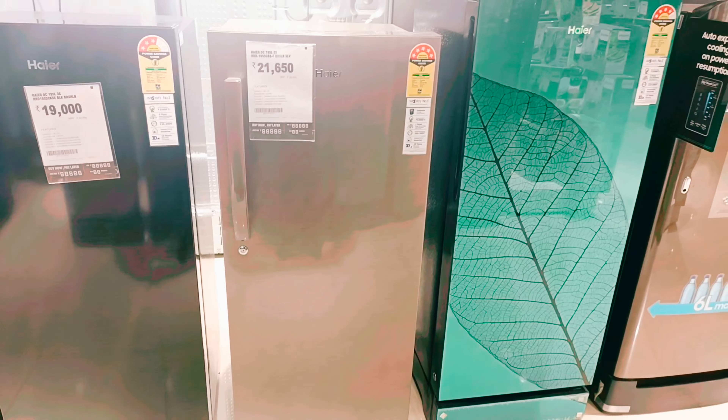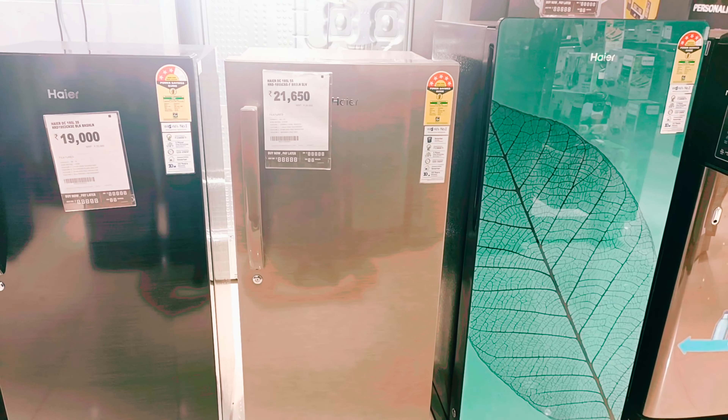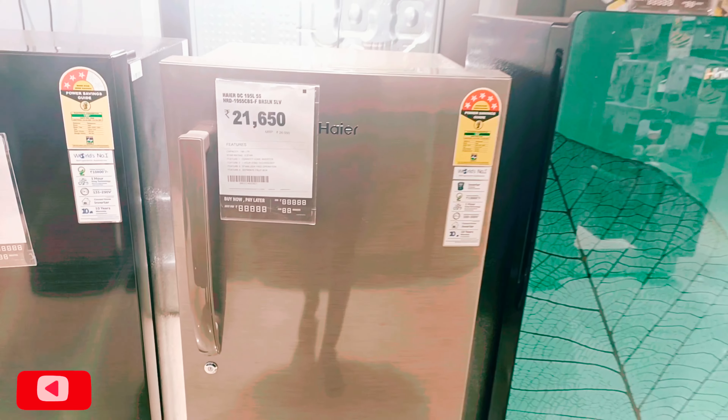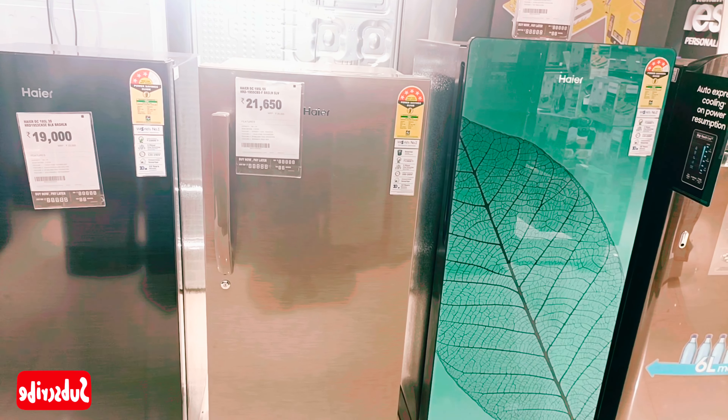This is a very nice fridge overall. Friends, if you haven't subscribed to this channel, please subscribe. If you liked the video, like and share it. See you in the next video, bye bye.